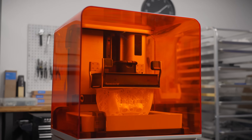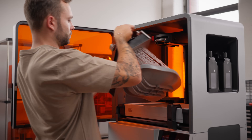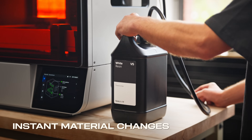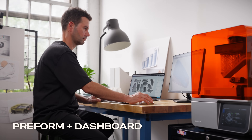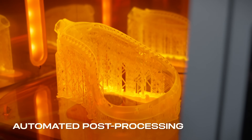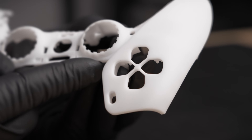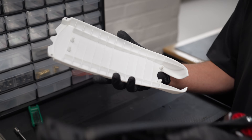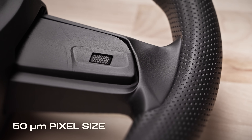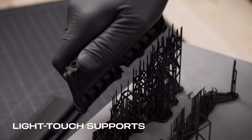To use your time most efficiently, leverage a workflow anyone can learn in 15 minutes, featuring instant material changes, comprehensive software, and automated post-processing. Produce stunning parts that rival injection molding and always fit, with 50 micron pixels, advanced pixel smoothing, and light-touch supports.